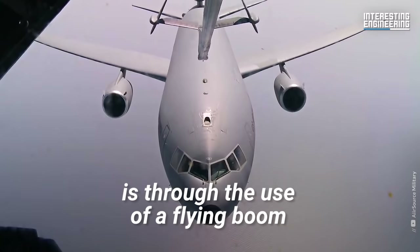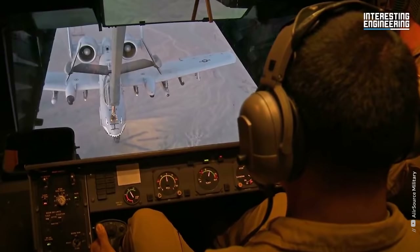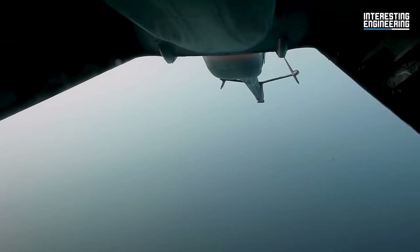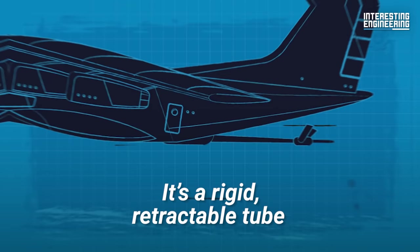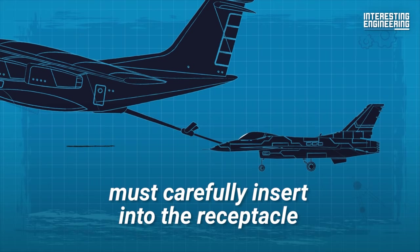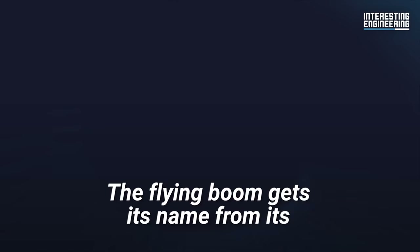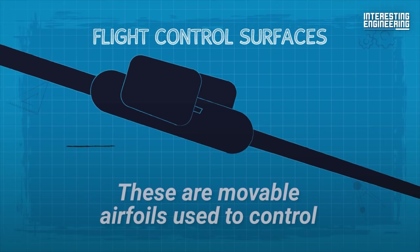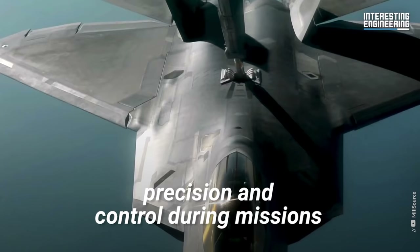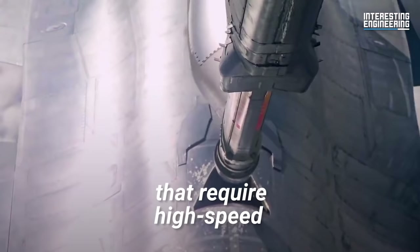The second method for performing aerial refueling is through the use of a flying boom. Unlike the probe and drogue method, this requires integrated equipment and a dedicated operator on board the tanker. A flying boom is a rigid retractable tube, or boom, with movable flight control surfaces. At the end of this tube is a nozzle, which the boom operator on the tanker aircraft must carefully insert into the receptacle of the receiving aircraft. The flying boom gets its name from its flight control surfaces — movable airfoils used to control the boom by creating aerodynamic forces. Attempting to use a fully mechanical system would not offer nearly the same precision and control during missions that require high speed, high altitude flight.